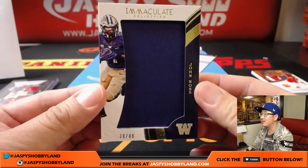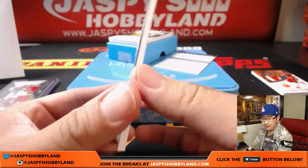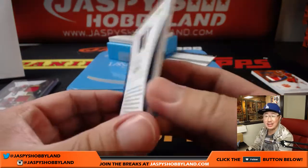Next one — the speedy John Ross, 38 out of 49. Number eight — Daniel Anderson, last spot mojo.